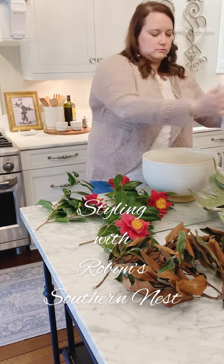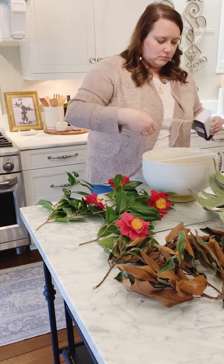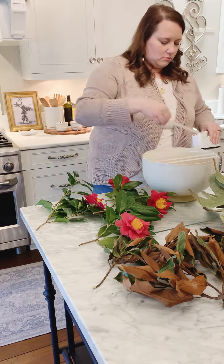Hey friends, welcome back to my channel. I'm Robin with Robin's Southern Nest. Today I'm styling up this side table that is in our foyer next to our settee.